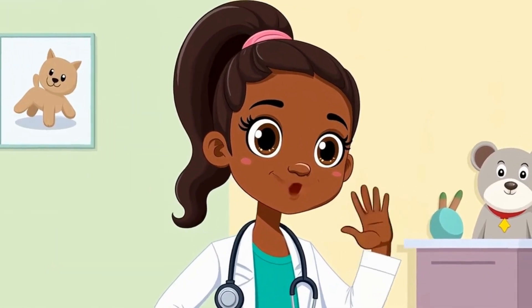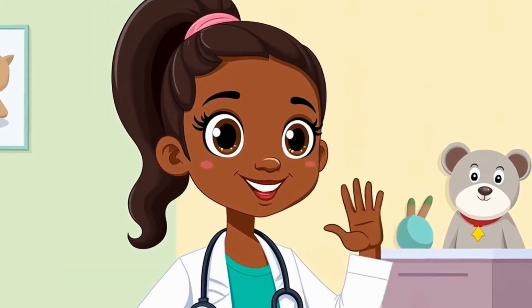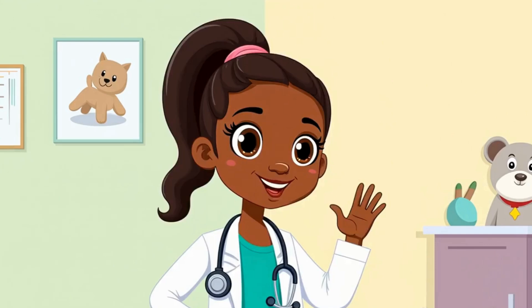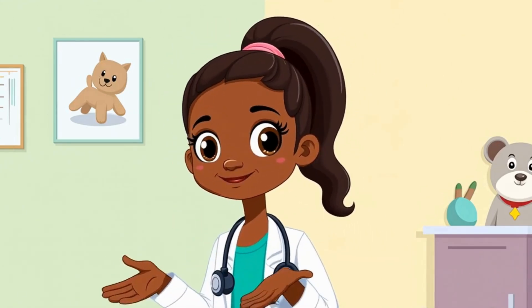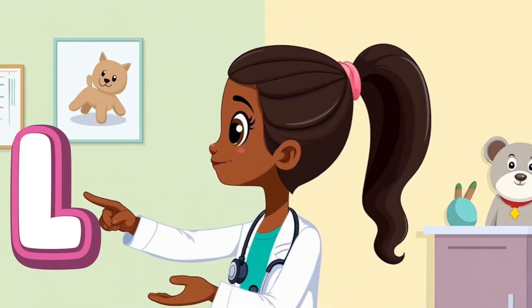Hi there, Little Med Explorers! It's me, Dr. D, and I'm so happy you're here! Today, we're learning about the letter L.